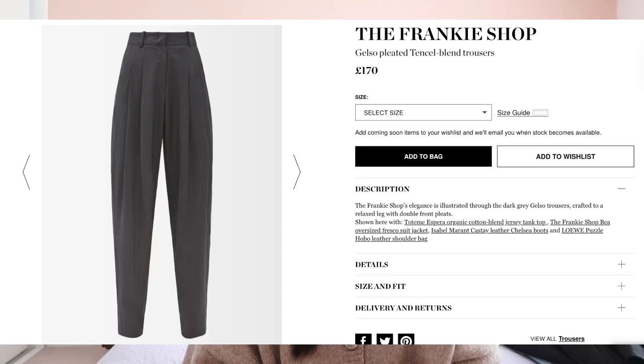One trouser I'm on the lookout for is the Frankie Shop Gelsow trousers in the gray colorway. It's quite classic and I've seen other people wear it — it looks really timeless. I'm not necessarily in a huge rush because I already have quite a lot of trousers, but if I find a good deal or a discount code, it's something I'll look to invest in.